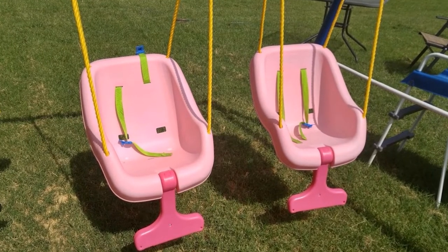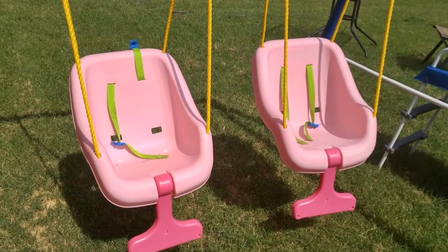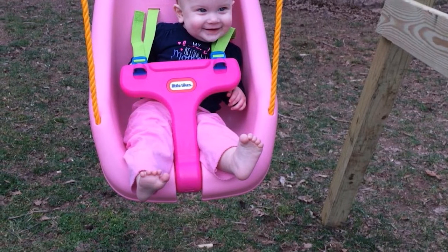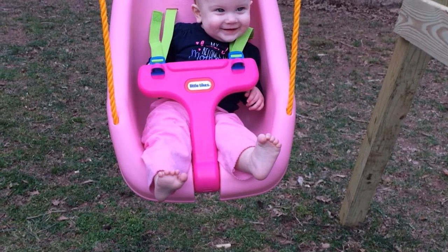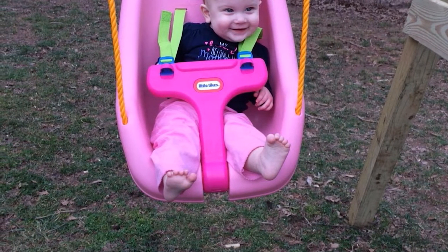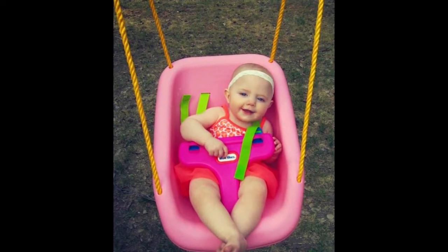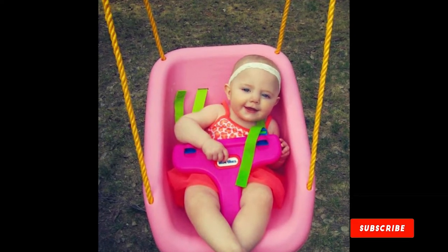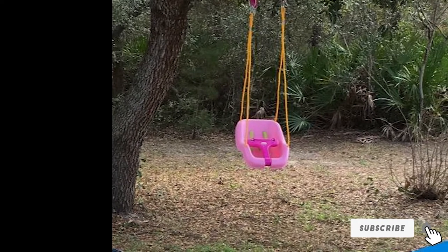The toddler swing comes with shoulder straps as part of its safety features — your baby will remain safe while wearing them. The shoulder straps are also adjustable to fit your baby's size. The perfect size of the swing makes it usable as an indoor swing. The swing seat is made of molded plastic which is fade resistant, so it will still look brand new even after years of use. The safety straps are made from nylon and offer exceptional strength and durability.